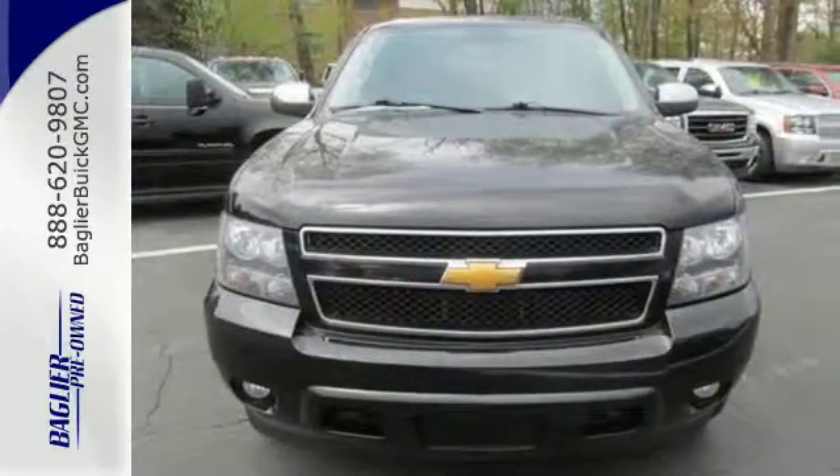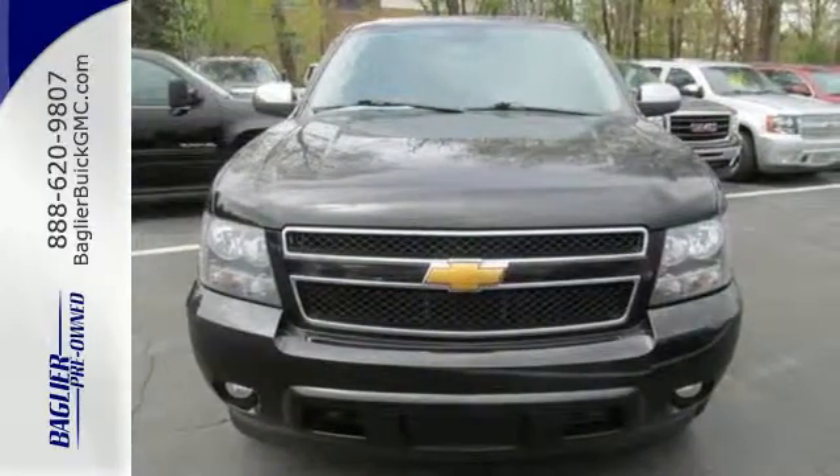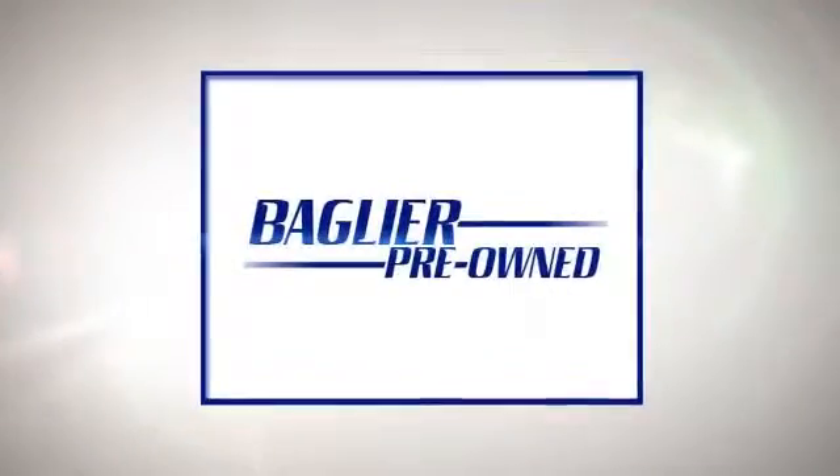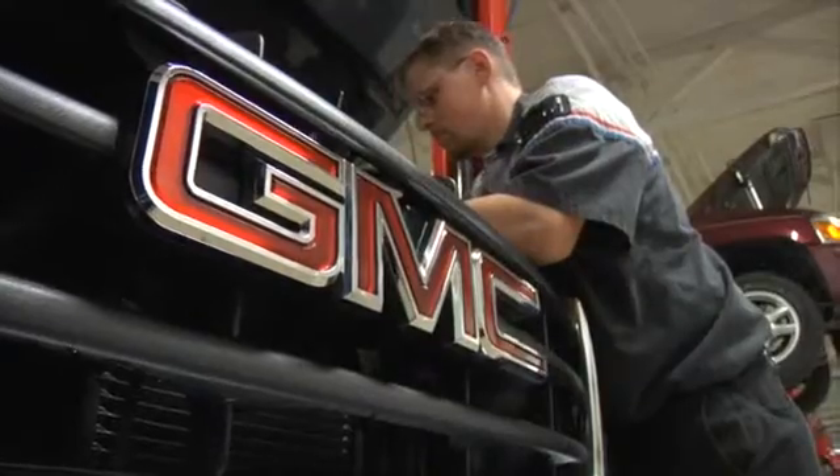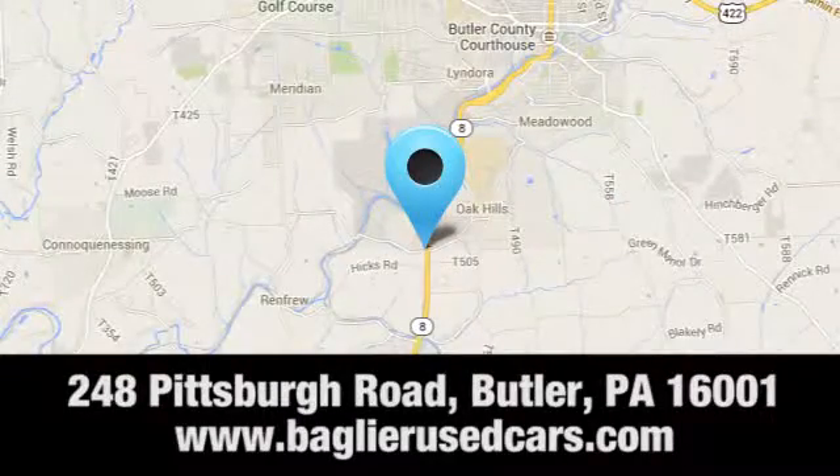Make this SUV yours today. Aglier Buick GMC — browse our inventory online or in person, or swing by our award-winning service department today. You can find us just to the south of downtown Butler on Pittsburgh Road.